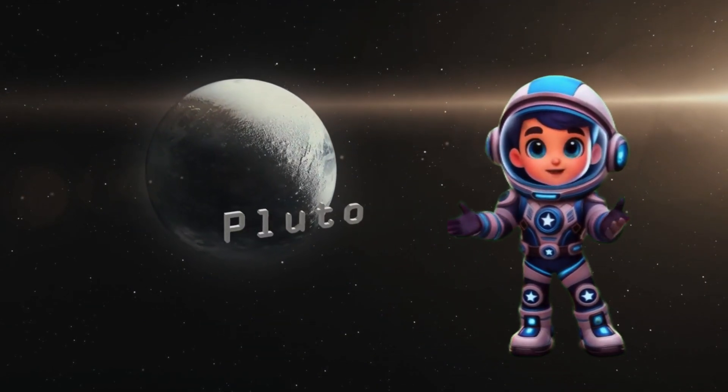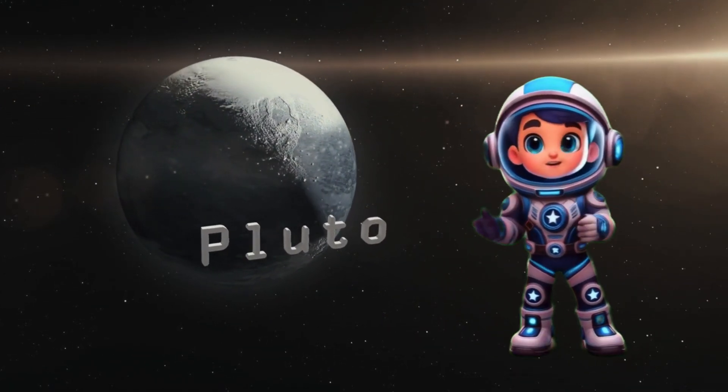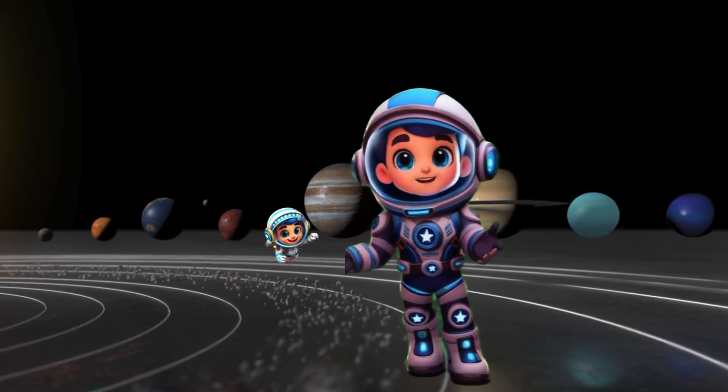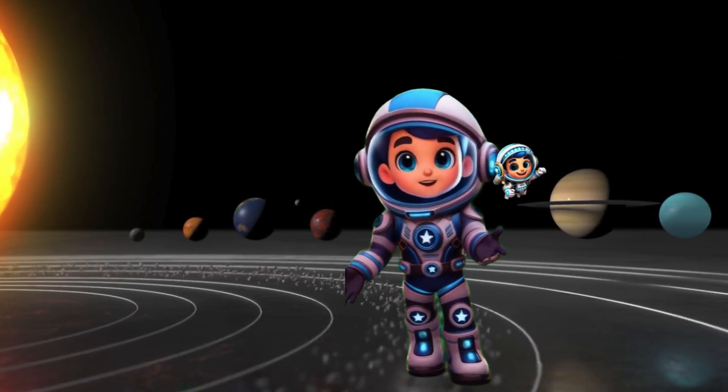Let me tell you a fun fact. Did you know? Pluto used to be a planet but is now called a dwarf planet. So guys, thank you for joining me on this adventure. Keep looking up at the stars and maybe one day you will be an astronaut too. See you next time. Bye.